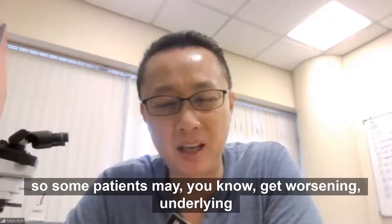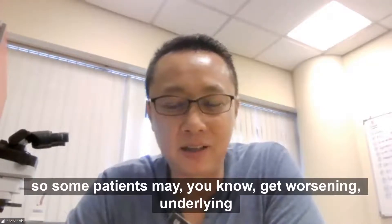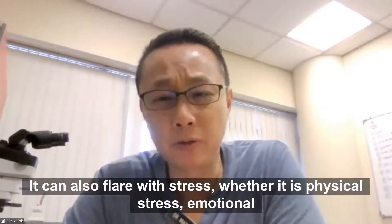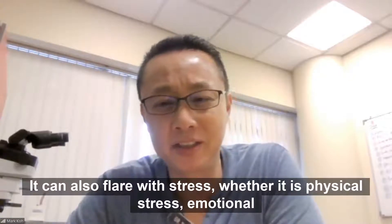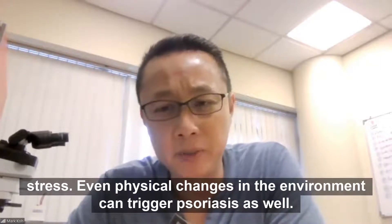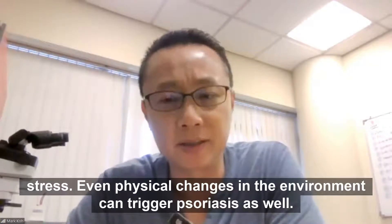Infections — some patients may get worsening with underlying viral infections or even bacterial infections. It can also flare with stress, whether it's physical stress or emotional stress. Even physical changes in the environment can trigger psoriasis as well.